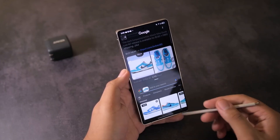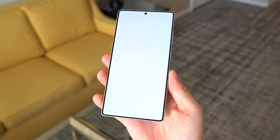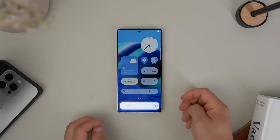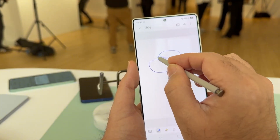Hey everyone, Sam here. Welcome back. If you love staying ahead of the curve in the tech world, make sure to hit that like button, subscribe, and share this video with your fellow tech fans. Now let's get into why Samsung's latest move could completely redefine what makes a phone Ultra.